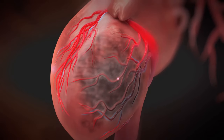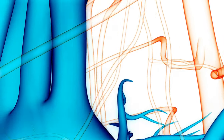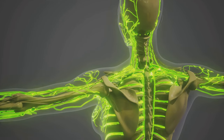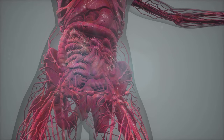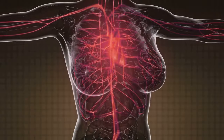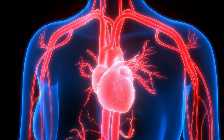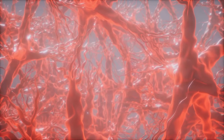The heart's lifeline: why coronary circulation matters. The heart demands a constant supply of oxygen and nutrients. This supply chain is coronary circulation — the heart's personal network delivering supplies and removing waste. Without it, the heart muscle starves, which can lead to heart attacks. Coronary circulation is essential for heart health, ensuring the heart gets the oxygen it needs. Understanding this system helps us make healthier choices.